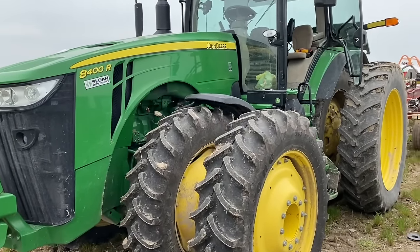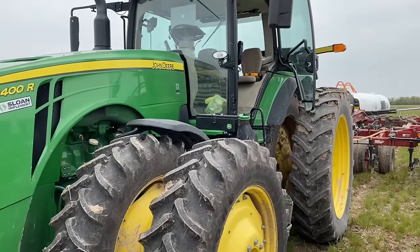We're down in southern Illinois coming down by Farina. We've got an 8400R that's dead in the field and the farmer wants to work the ground. The tractor's in the field so we're going to see what we can do to get this thing up and running.